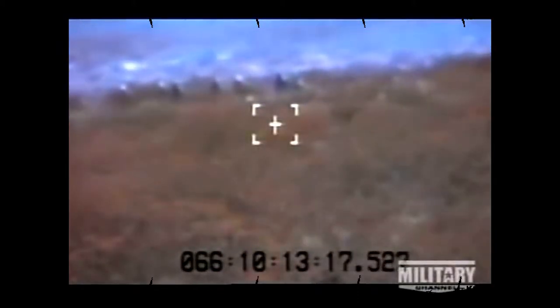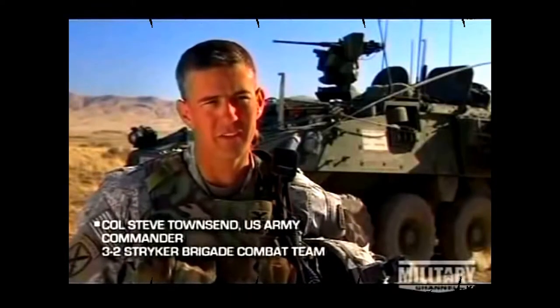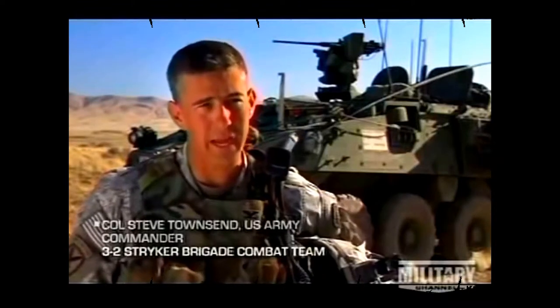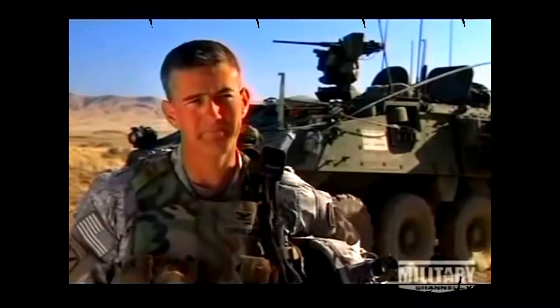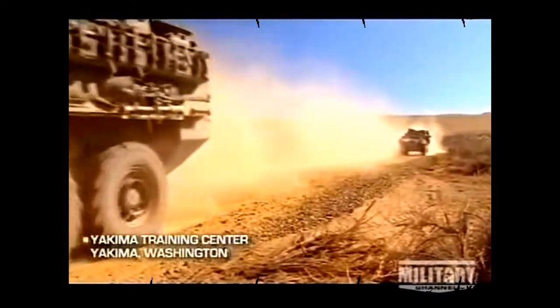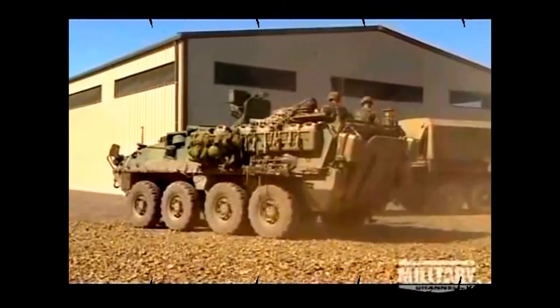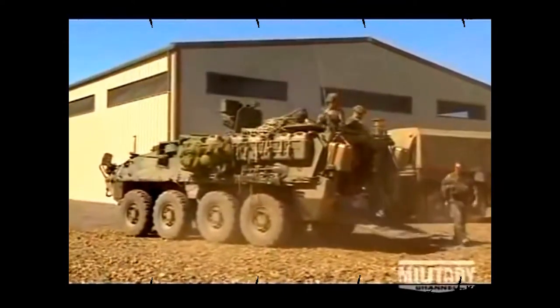All Strykers have a potent array of weapons, but no hardware can substitute for the vehicle's greatest asset: the nine-man infantry squad that dismounts from the rear to take the fight to the enemy in close combat. In combat, the Stryker is unmatched at getting the soldier to the fight quickly and safely. For the 3rd Brigade, training takes place in the desert of Yakima, where soldiers from the 2nd Infantry Division undergo initial troop-level training.